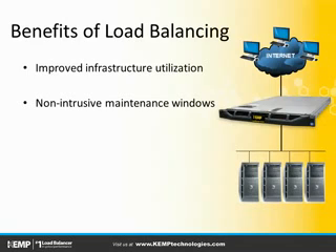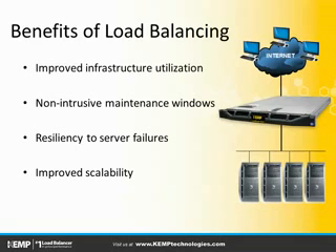Additional benefits include facilitating non-interruptive maintenance windows by preventing traffic from going to servers that are being worked on, providing resiliency in the event of unexpected system failures, as well as simplifying scalability challenges as the environment grows.